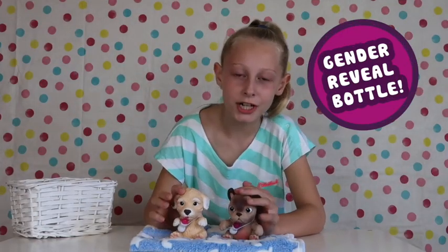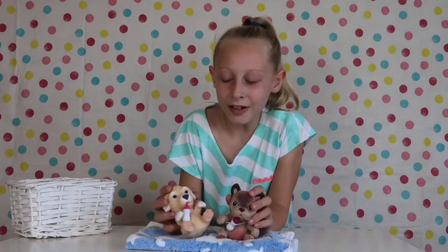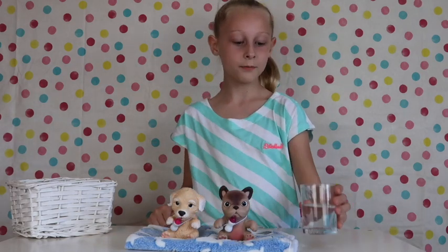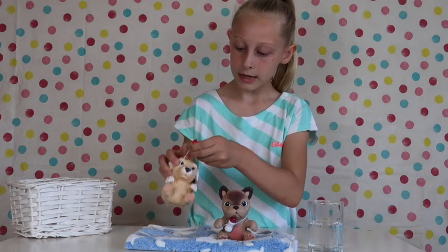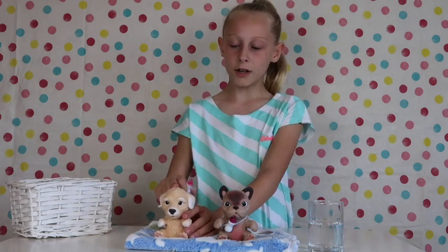They come with their own gender reveal bottle. The french bulldog has one and so does our labrador — they both have them on their necks. To find out if they're a girl or a boy, we need some warm water. You also need to take the bottle off their neck and dip the little pink bit in. We're going to do our labrador first — let's go!